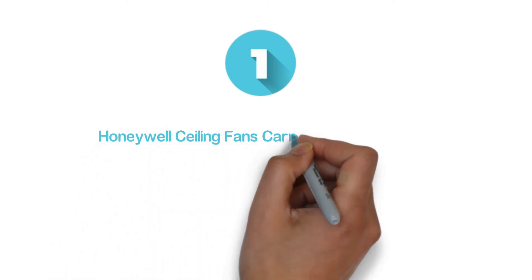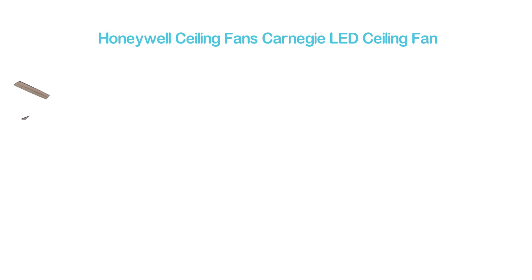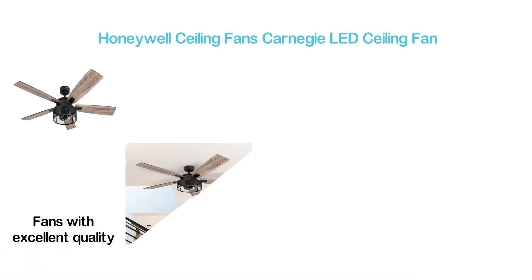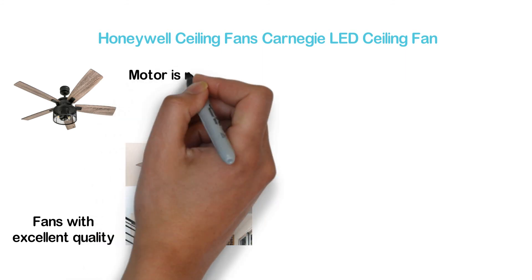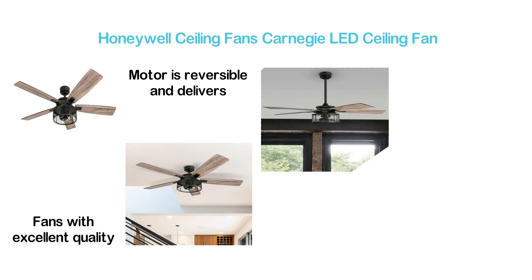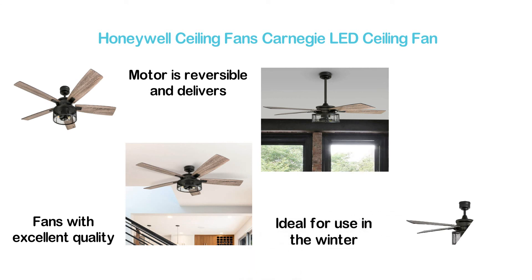The top pick in our list, the Honeywell Ceiling Fans Carnegie LED Ceiling Fan. One of the most reliable ceiling fans with excellent quality, it's a powerful option for industrial use. The motor is reversible and delivers quiet performance. It is an energy-saving item, ideal for use in winter as well. You can control its speed settings by remote.